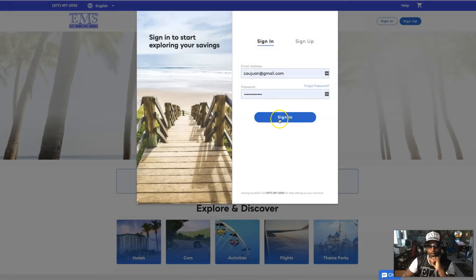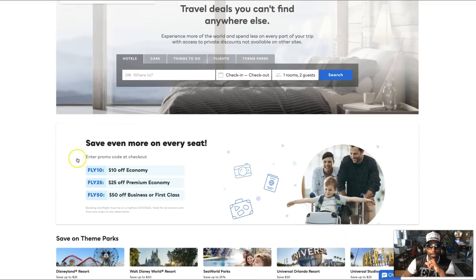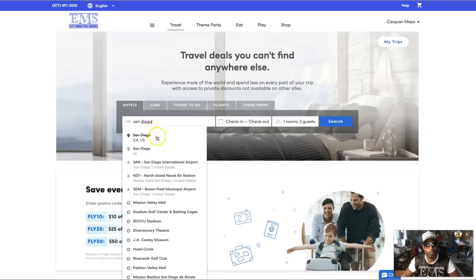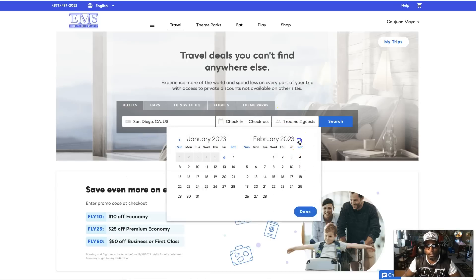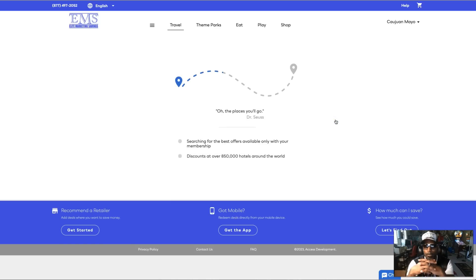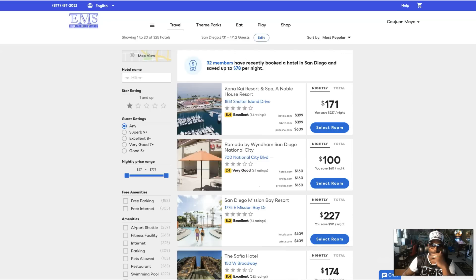First let's go with travel — so we sign in, we go to travel. You can see right here: business class fly, $50 off, $25 off, $10 off. But we're gonna go with bigger savings than that. Let's say I'm trying to go to San Diego, checking in March 31st — my birthday and my wife's birthday. We search and what's nice is we are compatible with and can beat out some of the big boys — the Expedias, the Travelocitys.